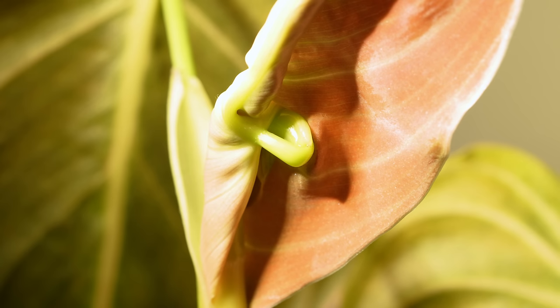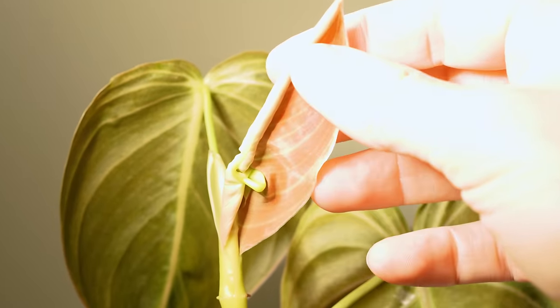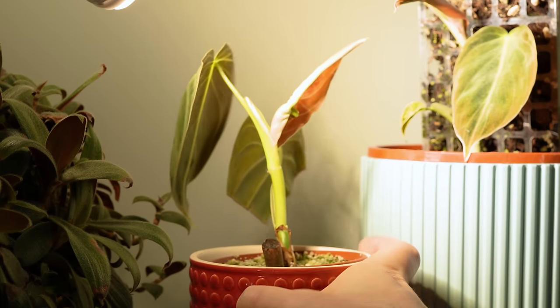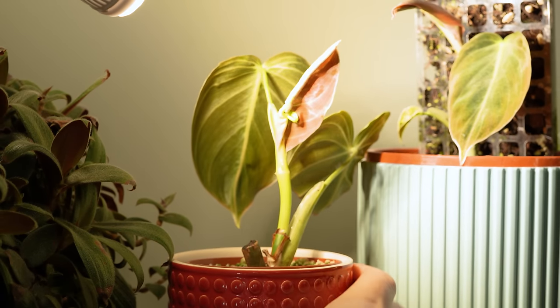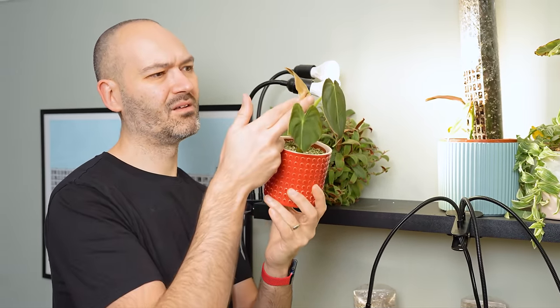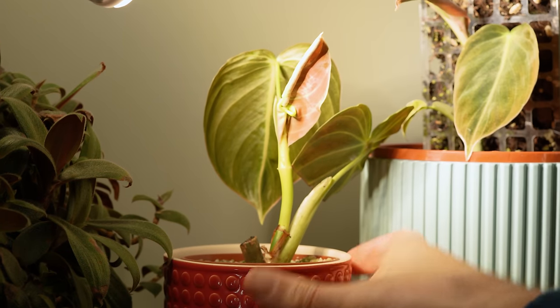And what about that philodendron that doesn't want to unfurl? I call this guy melanochrysum for a reason - he's the single most annoying plant in the whole wide world. I'd say two out of every three leaves need to be mothered like a newborn, and even then lots of them need chopping off because they're stuck in stasis. If you know why this keeps happening to me, please leave it in the comments.